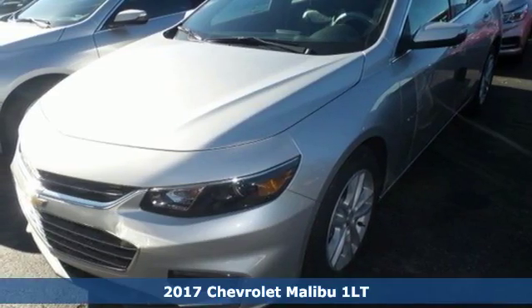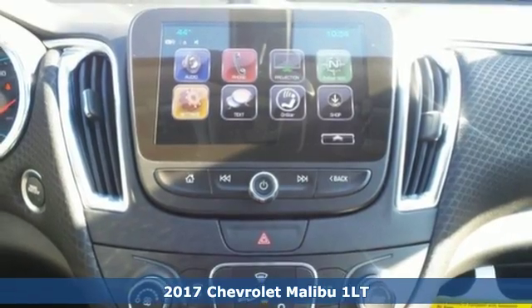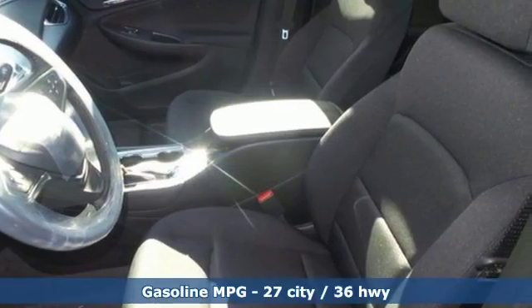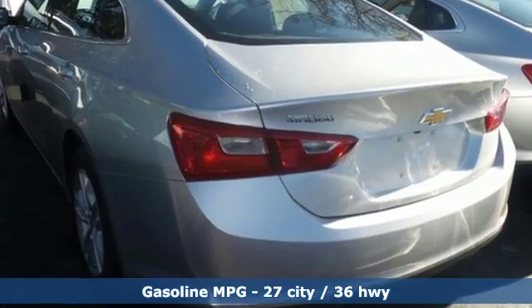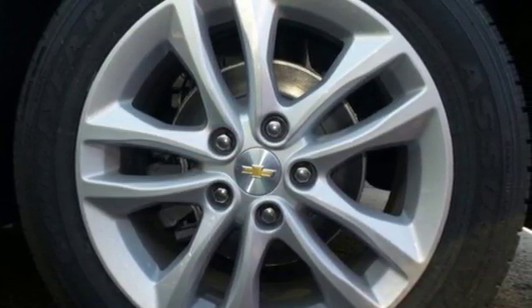It's a 2017 Chevrolet Malibu. Chevy shredded the rules for a mid-sized sedan with more safety, performance and connectivity. This sporty Malibu couldn't be easier to hop in and get going with keyless entry and push-button start. Stabilitrack helps you avoid trouble, while OnStar is there when trouble is unavoidable.